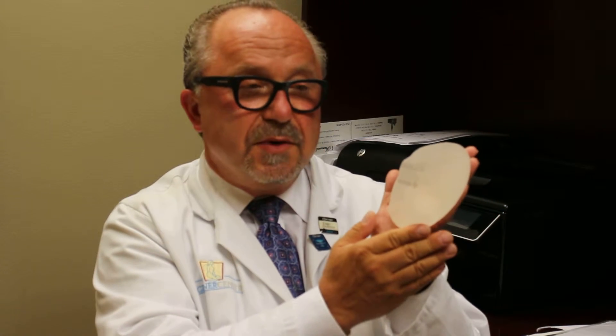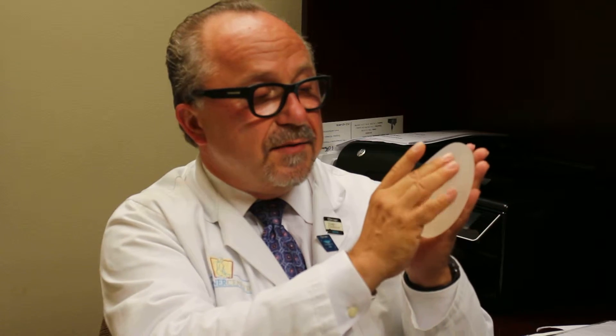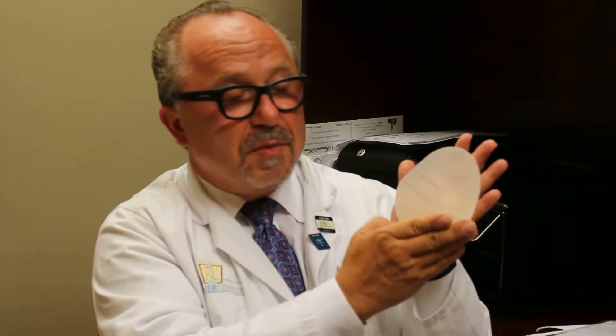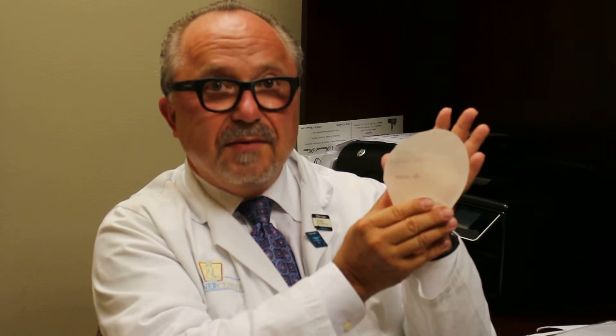The first reason is when we have a shaped implant with a defined shape — this is what we want. We don't want this because it's a strange look; we do want this. So how do we try to prevent it from moving? By having a textured surface so that it incorporates itself into the scar tissue, which is the capsule, making it less likely for the implant to flip. As long as the implants are sitting nicely as they're supposed to, it's not a problem — but if one implant rotates and the other doesn't, we have a real problem.